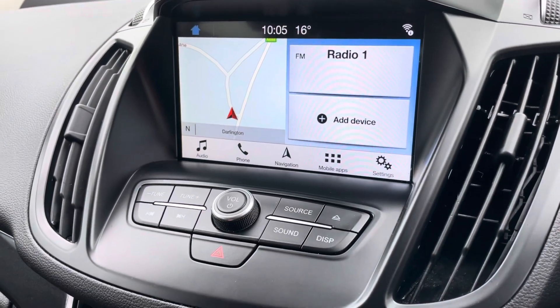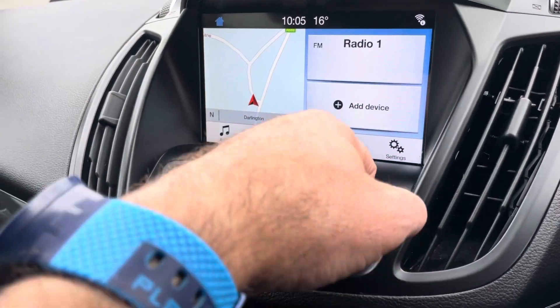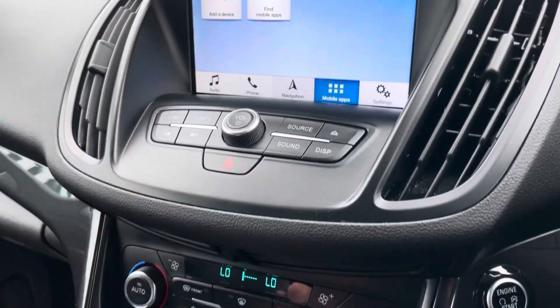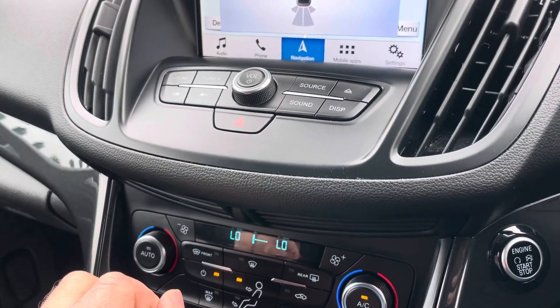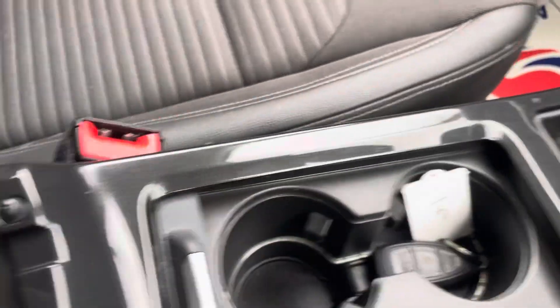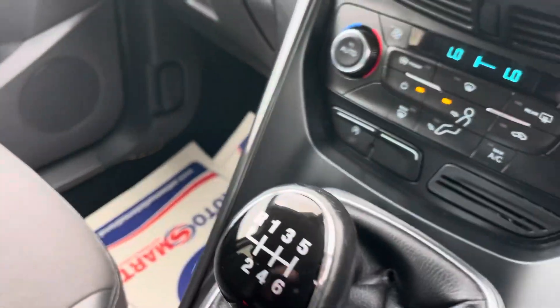Sat nav, Bluetooth, media — it's got the apps function on there as well. Parking sensors, cruise control, obviously all the normal stuff: auto lights, auto wipers, double USB socket and plugin points in there.